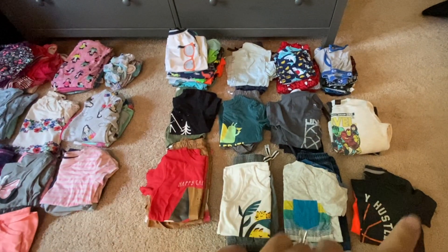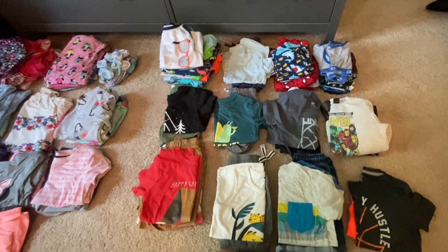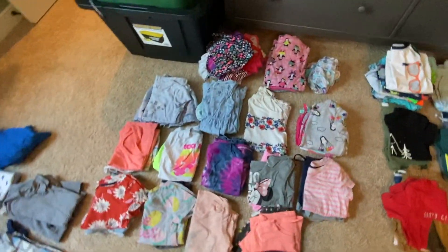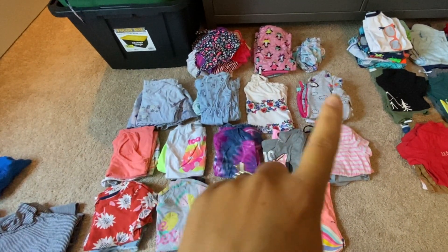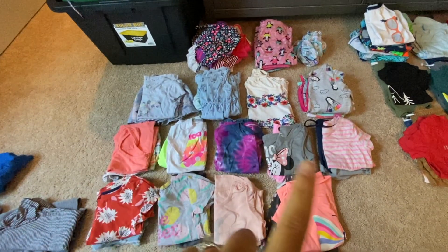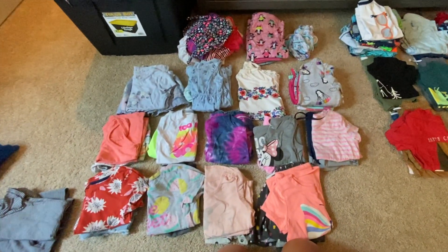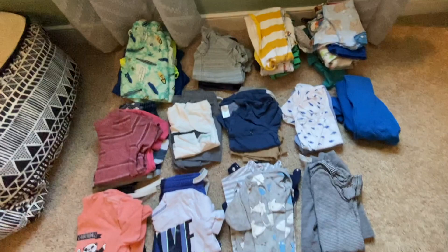They all have about eight outfits plus a sweatshirt just in case it's cool in the evenings. Same thing for Olivia — underwear, pajamas, swimsuits, beach outfit, sweatshirt — and she has a little more than eight outfits because she likes to change her clothes a lot. I really don't want to do laundry at the beach. There is a washer and dryer if I need it, but I'm just trying to avoid that.